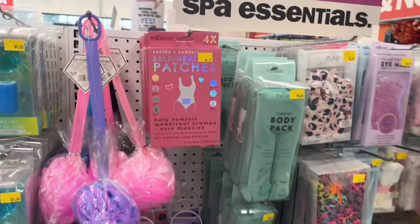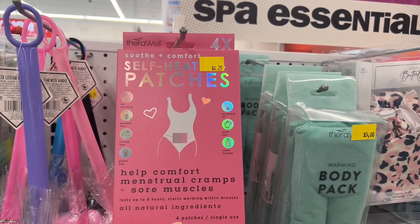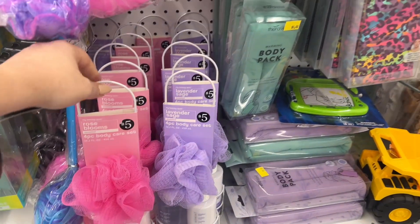This helps comfort menstrual cramps or sore muscles. For $4.25 you get four patches in here. You also have the Rose Bloom four-piece body care. That's cute.